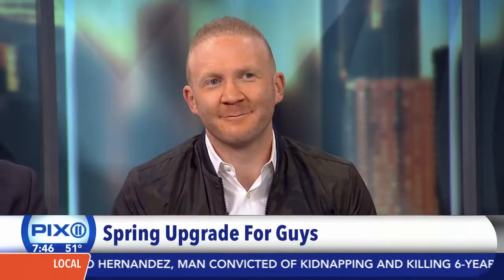All right, thank you, Marissa. Guys, whether your closet is empty or full of dated rags, lifestyle and fashion expert Josh McBride has you covered. He's going to show us a few trends that guys don't really require a major overhaul of your wardrobe.